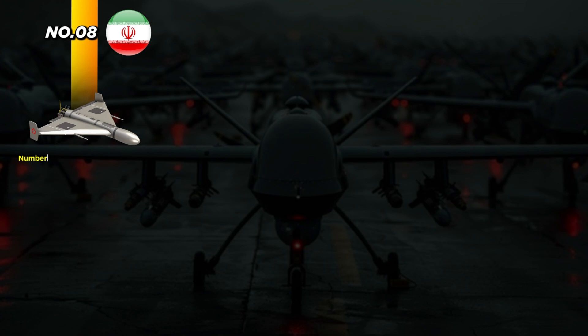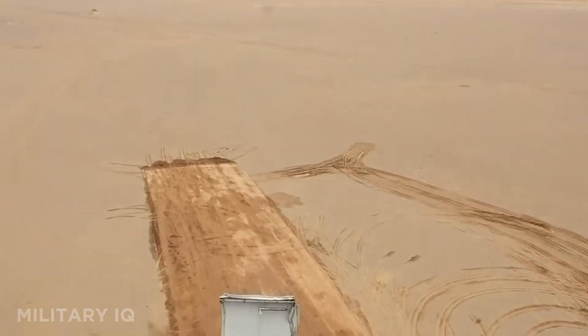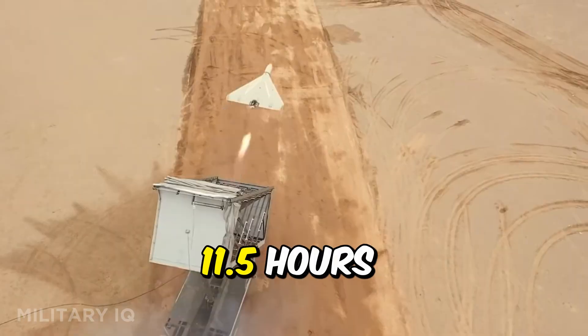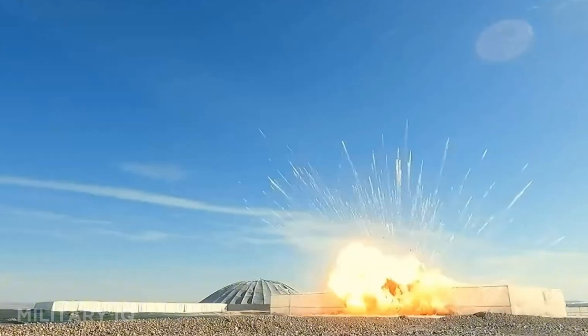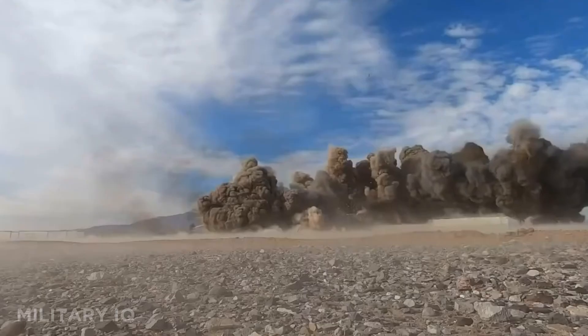At number 8 is the Shahed 136 from Iran, a deadly loitering munition also known as a kamikaze drone. It's designed for one-way missions, with a maximum range of 1,553 miles and a top speed of 115 miles per hour, cruising at 111 miles per hour. This drone flies low, stays quiet, and hits hard with an explosive warhead built into its frame. It can fly for 11.5 hours and reach a service ceiling of 13,123 feet. The Shahed 136 has made headlines in conflicts like the war in Ukraine, where it's been used in swarms to overwhelm defenses. It's cheap to make, easy to deploy, and dangerous in large numbers — it does its job with devastating efficiency.